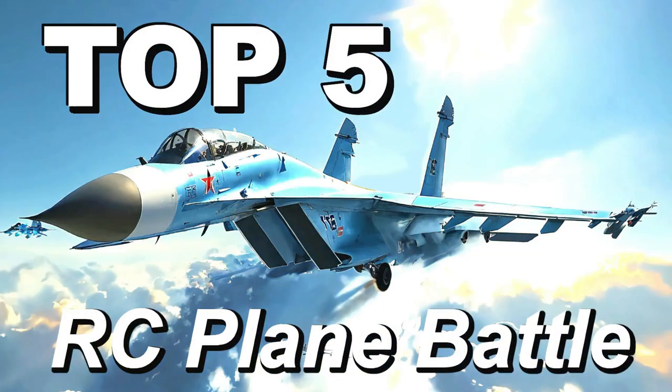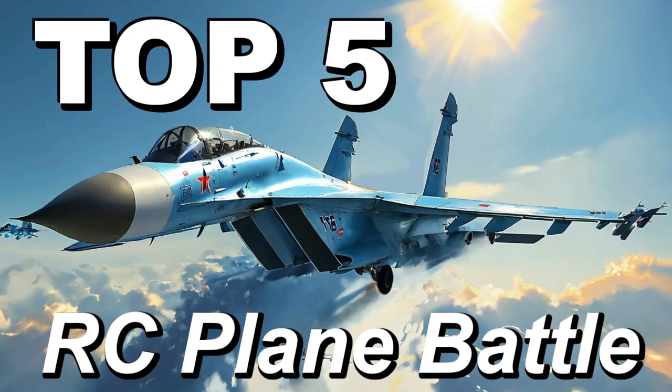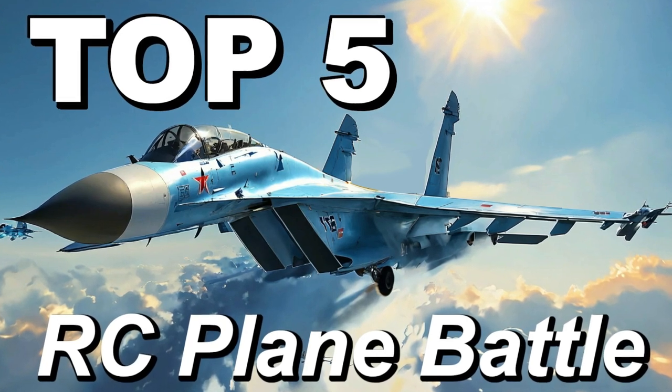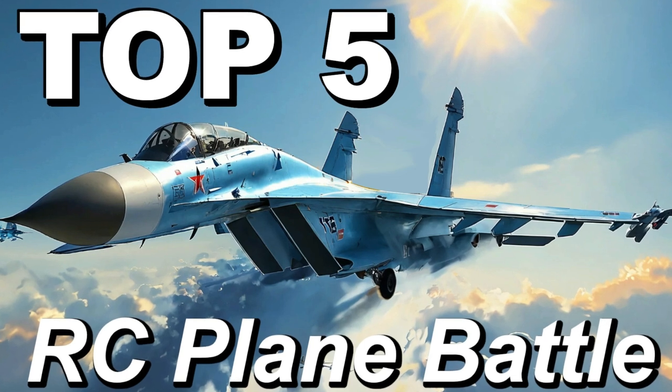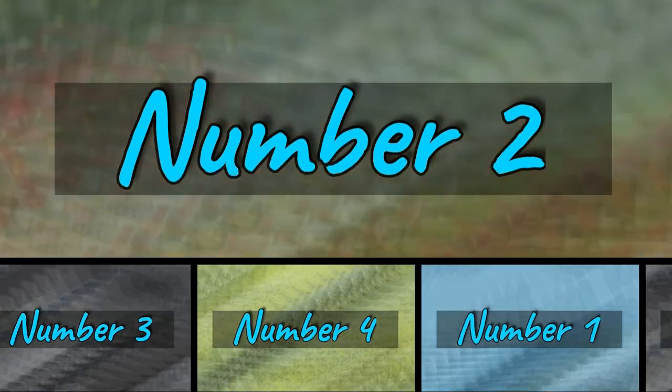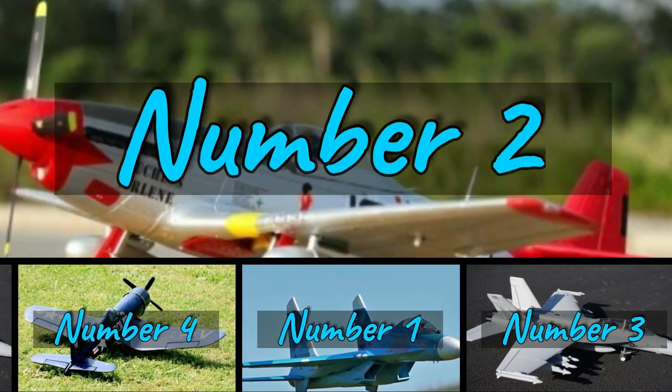Today, I have something special for you. In today's video, we're going to talk about the five best beginner RC planes at FMS Store. After exhaustive research on various sites, I've compiled a list of options that will meet the needs of different types of buyers — whether you're an enthusiast for price, performance, or specific use, I'm here to help you.